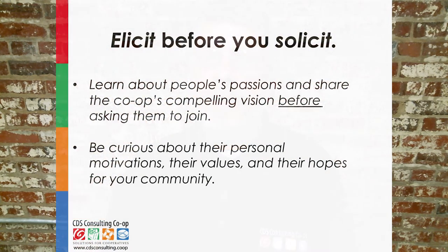That leads to point three: elicit before you solicit. That's just a fancy way of saying listen, find common ground, and share the vision before asking people to join your co-op.